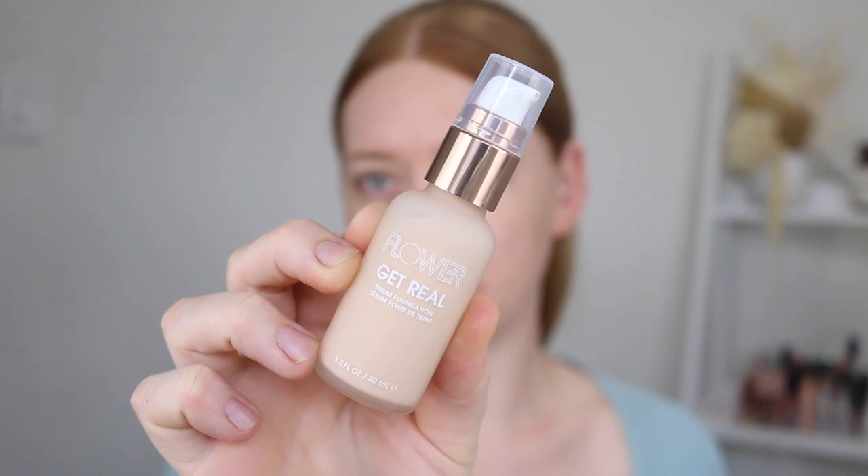Starting off with the Get Real Serum Foundation. This comes with 30 mils and retails for $13.99. On Chemist Warehouse, there are 16 shades available and it has a pretty wide shade range, which is great, but in the US there are a few more shades. This one is described as a hydrating and weightless buildable foundation that conceals and smooths the skin, leaving you with a natural looking radiant finish.